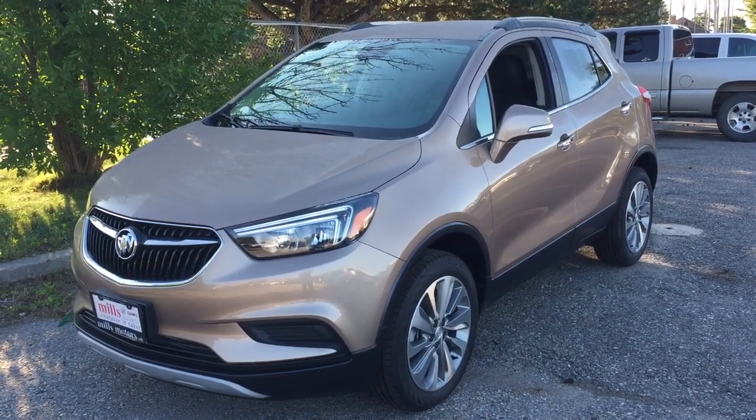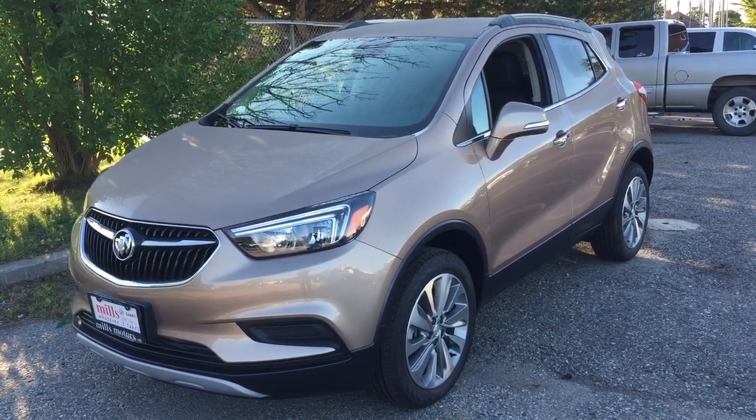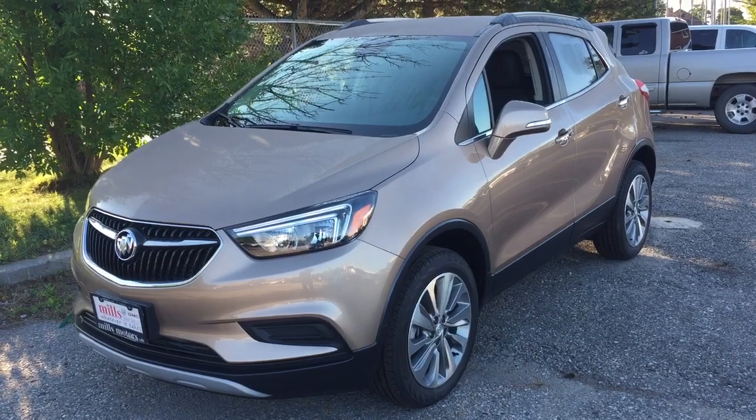If you want to give this one a test drive, we are at Mills Motors, 240 Bond Street East in Oshawa, where we always do whatever it takes.